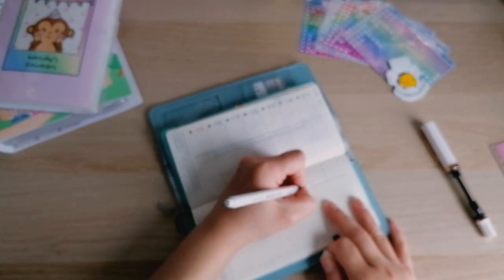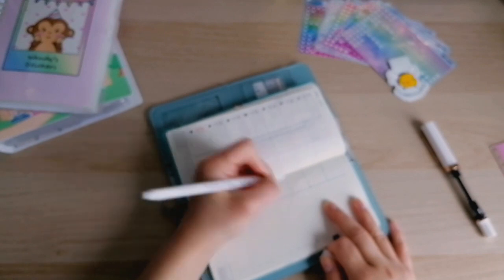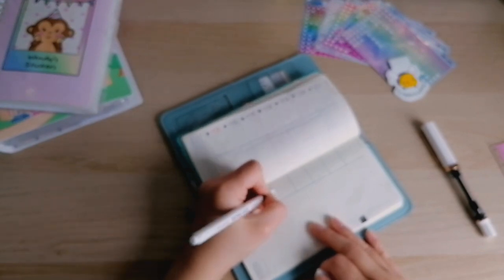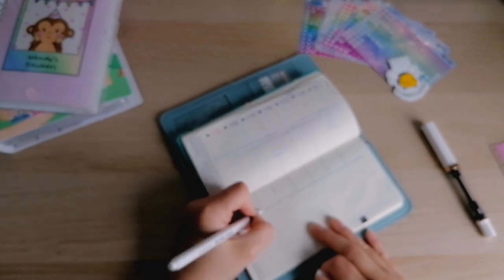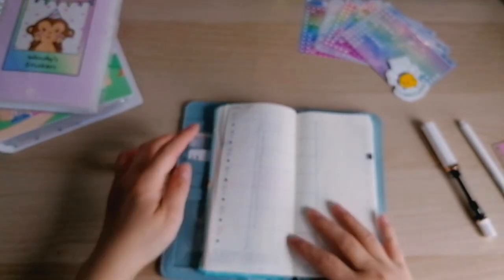Sorry if you can hear my neighbours in the background — they're just in the garden, and this is the only space I have to film, and probably the only time whilst my husband is still in the house before he gets ready for work, and whilst there's some decent lighting coming in. Okay, so that's my week set up.